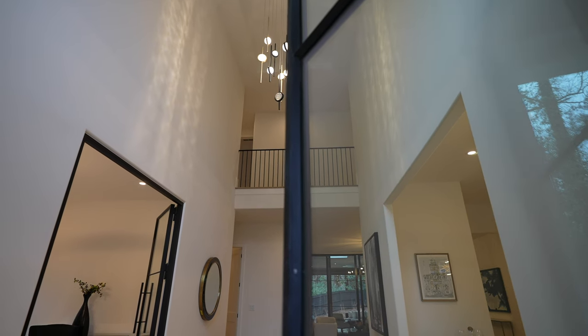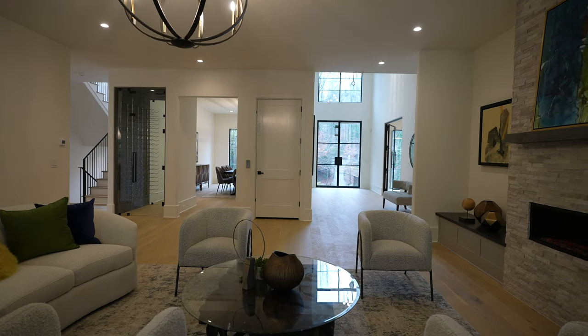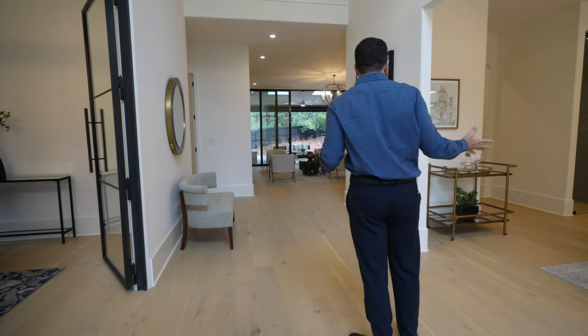As soon as you come in, the first thing I noticed right away is how tall the ceilings were — it goes all up to that second story. You can see the living room in front of you, and then you have the office and dining room on your left and right.